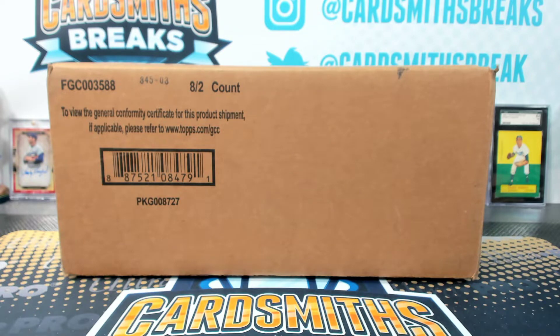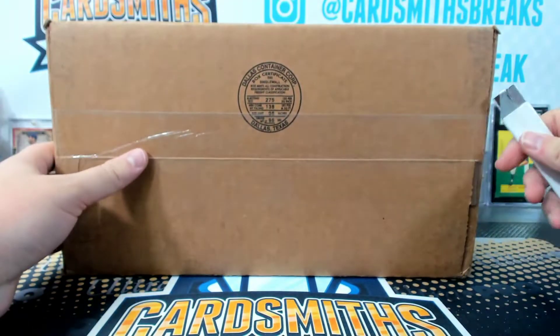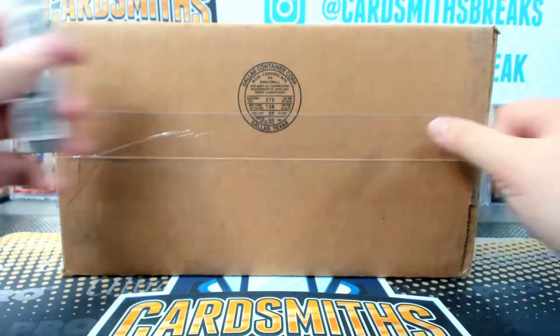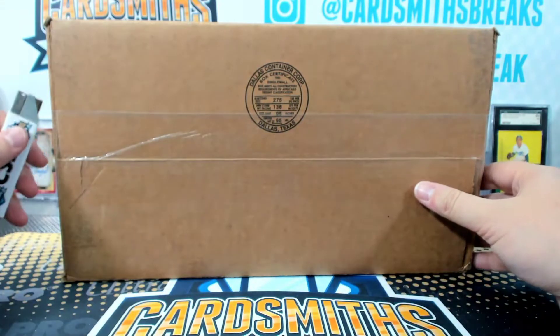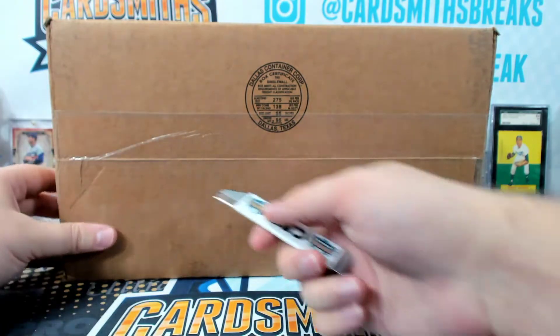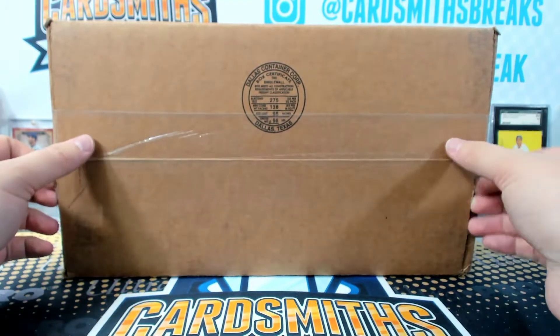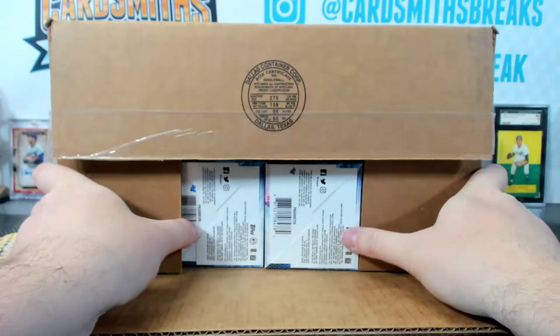Well, you have to be a member, Brad. If you're a member, there's a Flawless case — Flawless football case up right now. It's not like you have to pay to be a member. It's just on our site. You just have to be a member through our site.